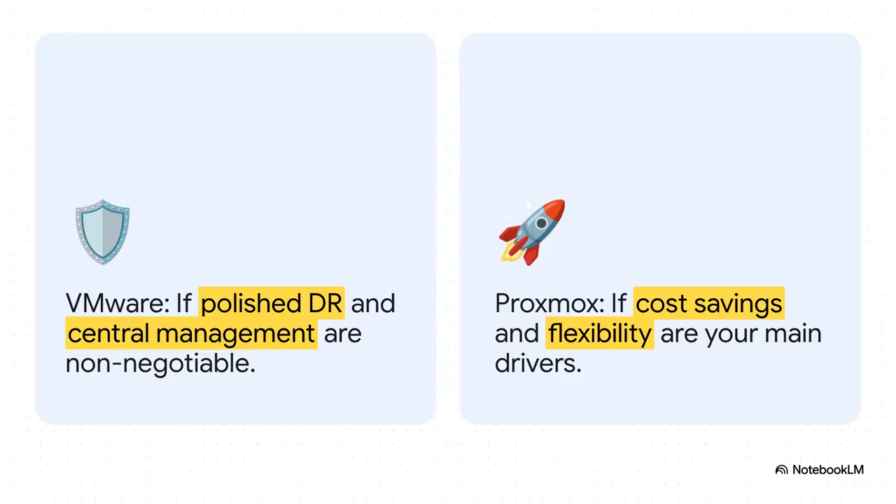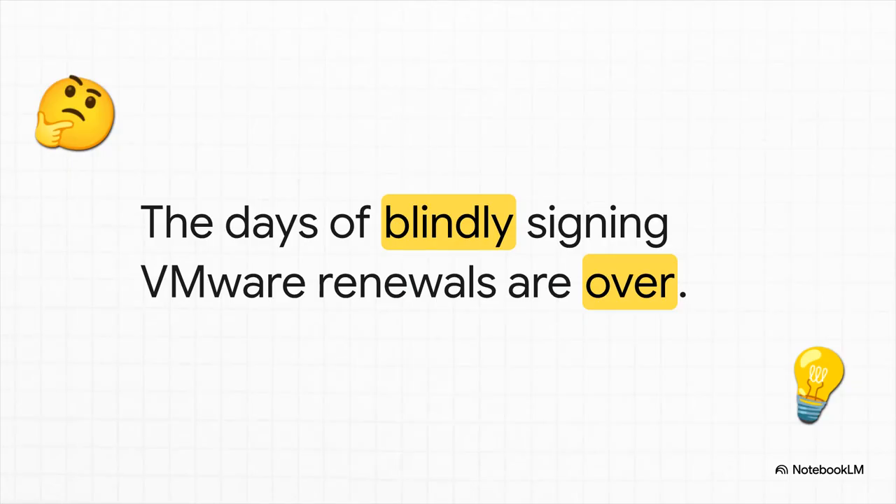Let's boil this down to its essence. If zero-downtime fault tolerance, polished push-button disaster recovery, and seamless management across multiple clusters are absolute non-negotiables, then VMware probably still has the edge — even with that hefty price tag. But if your main drivers are massive cost savings, flexibility, and taking control of your own stack with open-source tools, then Proxmox isn't just an option — it's the clear winner. The days of blindly signing those massive VMware renewal checks are over. Proxmox isn't some fringe experiment anymore; it's a real, legitimate contender that is forcing everyone to stop and re-evaluate what they truly need from their infrastructure. And that changes the entire game.